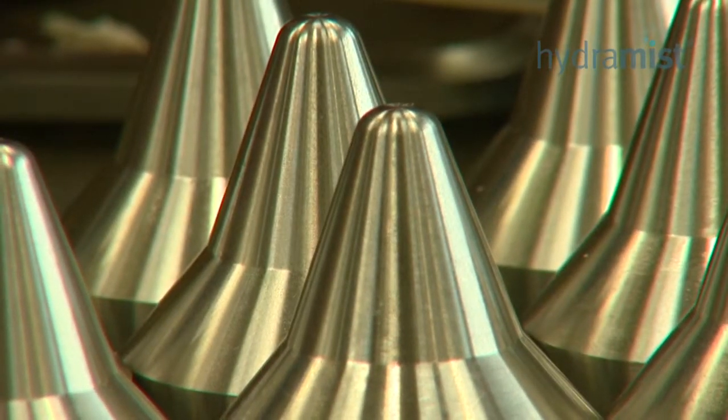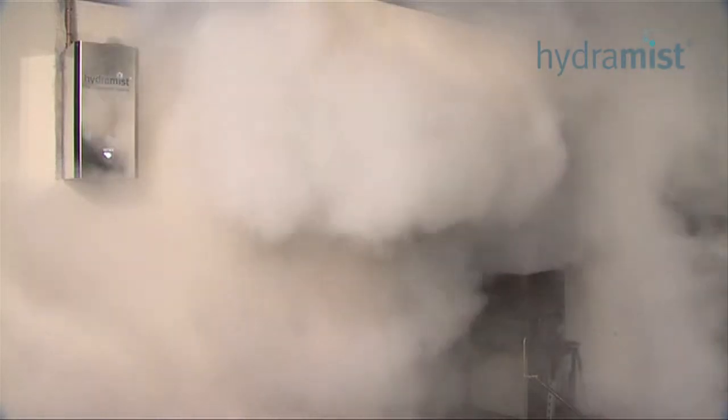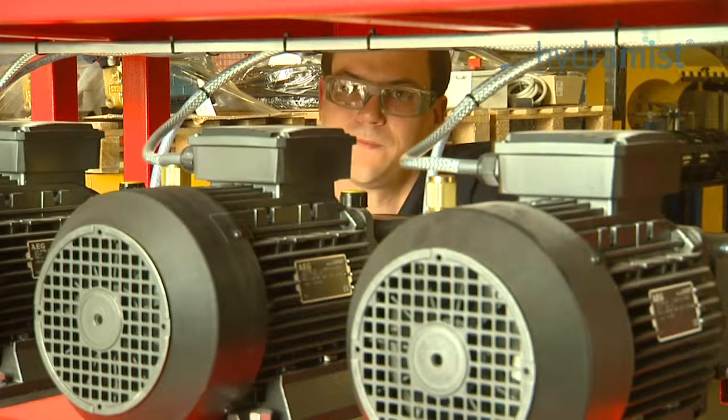The Hydromist nozzle design has been created through years of practical experience working with fire suppression systems. All products are real fire tested to prove they'll work first time, every time. Hydromist equipment is 100% function tested prior to leaving the factory.